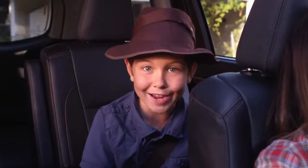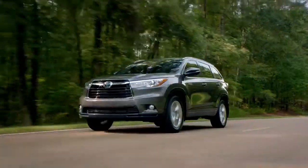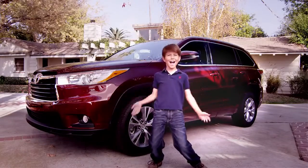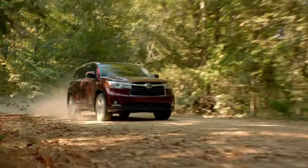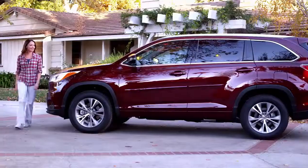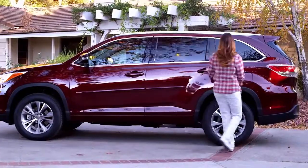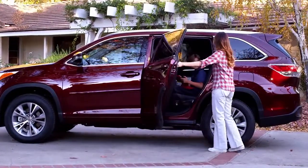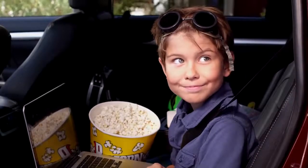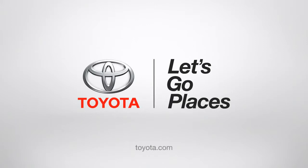I'm wearing my adventure hat. The 2014 Highlander has style, luxury, comfort, roominess, cargo space, and safety features — not to mention excitement and epic fun. It all adds up to a cool ride that you'll be proud to drive. Or, even if you can't drive, you'll be proud just to have it in your driveway. Time to come inside, Jack. Okay, Mom. Let's Go Places.